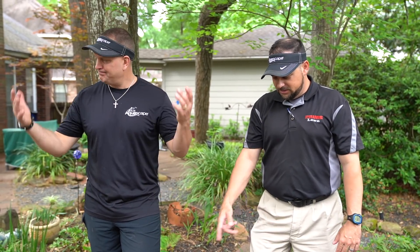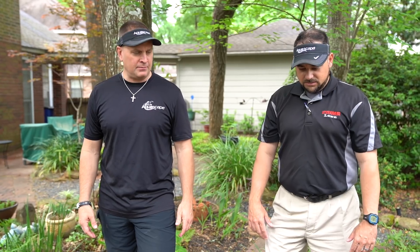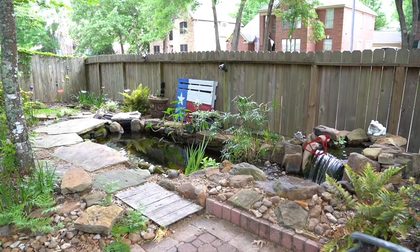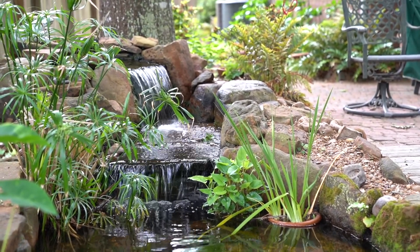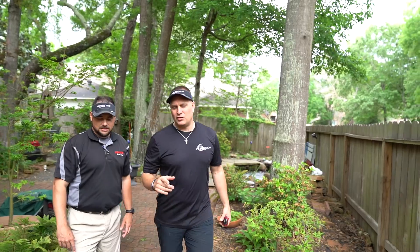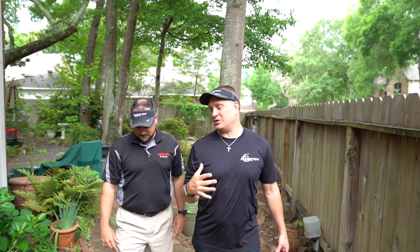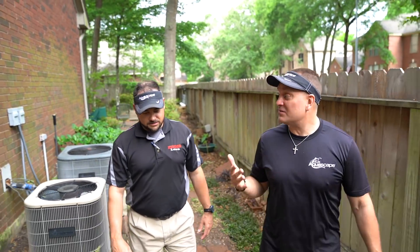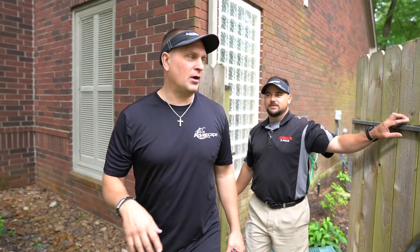How long did this water feature actually take to install? A day and a half. A day and a half to make a lifetime of difference. It doesn't have to be like that first one we saw — giant and dramatic. Something like this, simple, anybody. I've never seen a yard that couldn't have a water feature. Grandkids sit right here, put their feet in, they get in there easily. Good work, man. That just shows that you can put an aquascape ecosystem in pretty much anywhere and it doesn't have to be a giant expensive thing.